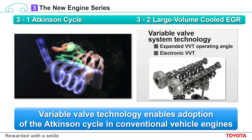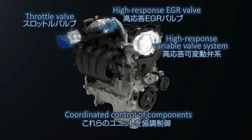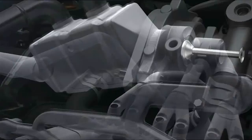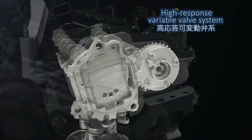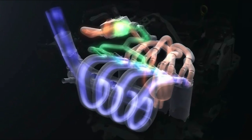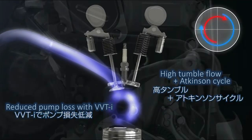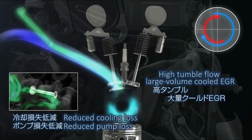Actuators are coordinated to improve response and optimize combustion under a wide variety of driving conditions. Here is a video to demonstrate this idea. The actuators are controlled in a coordinated manner, including the throttle. Air flow and EGR are controlled using high response EGR valves, EGR coolers and MTVVT. With Atkinson cycle combustion, VVT is adjusted, allowing optimized combustion under all driving conditions.